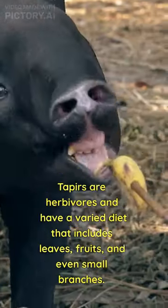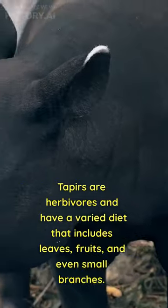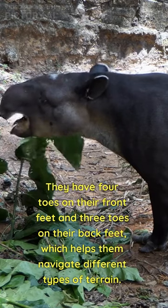Tapirs are herbivores and have a varied diet that includes leaves, fruits, and even small branches. They have four toes on their front feet and three toes on their back feet, which helps them navigate different types of terrain.